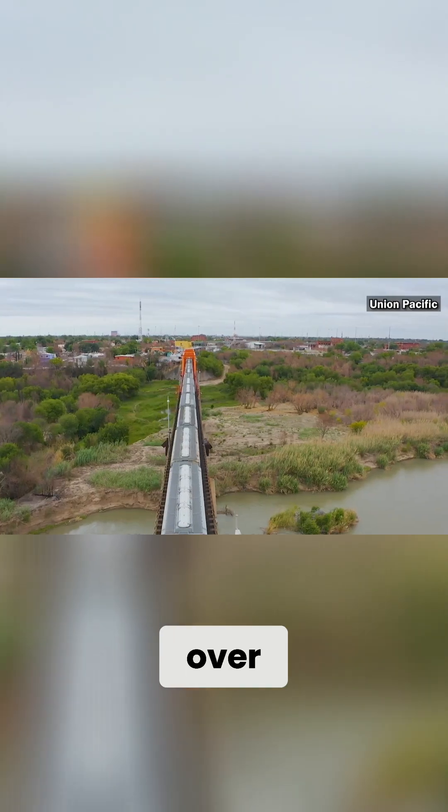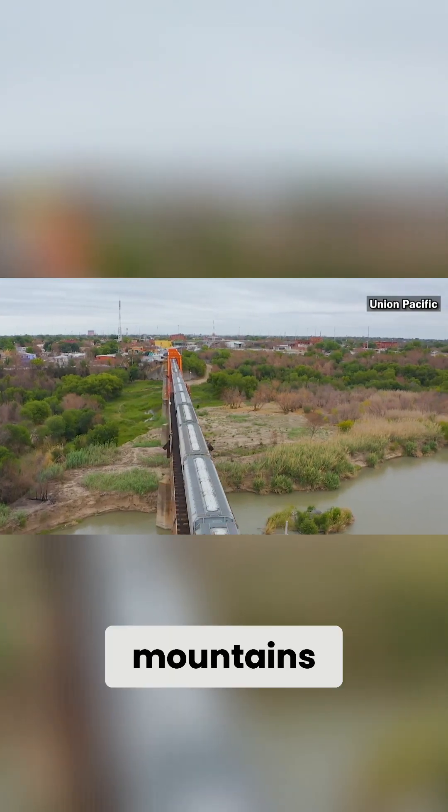We have trains that traverse all sorts of terrain, so you can think of a long train that's going over mountains, valleys, etc.